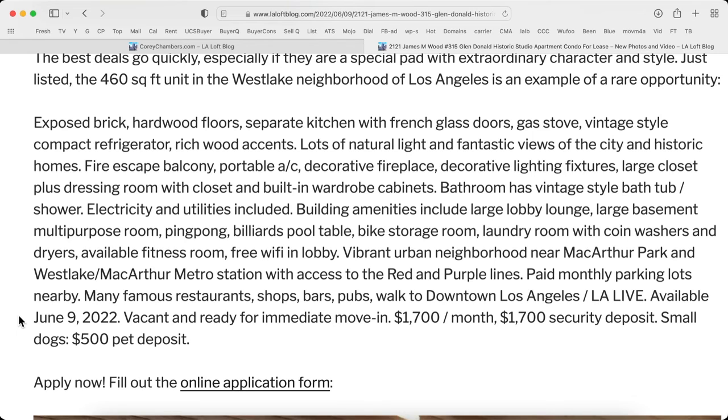This is a vibrant urban neighborhood near MacArthur Park and Westlake MacArthur Metro Station with access to red and purple lines, paid monthly parking lots nearby. Many famous restaurants, shops, bars, pubs, and you can walk to downtown Los Angeles and LA Live.